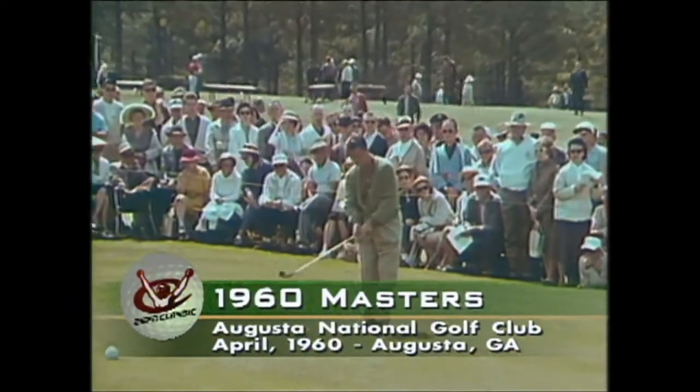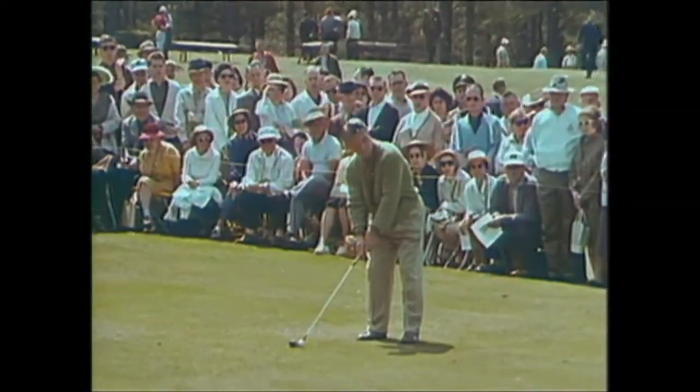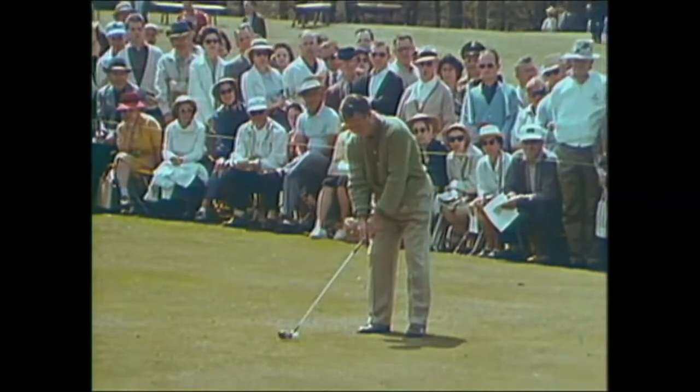Here's Jimmy DeMerett. Jimmy has won the Masters Tournament three times. He won it in 1940, 47, and again in 1950.